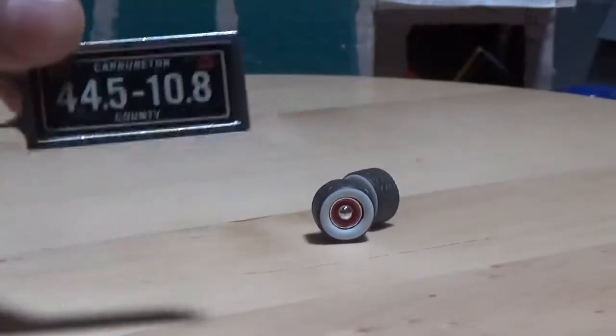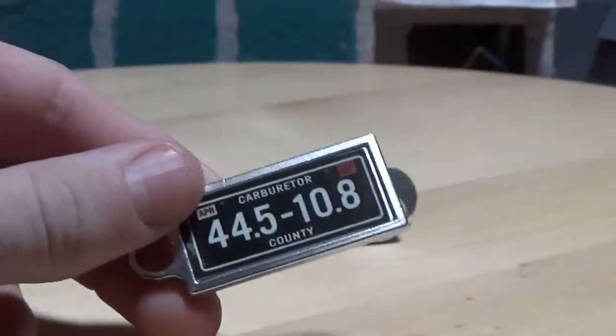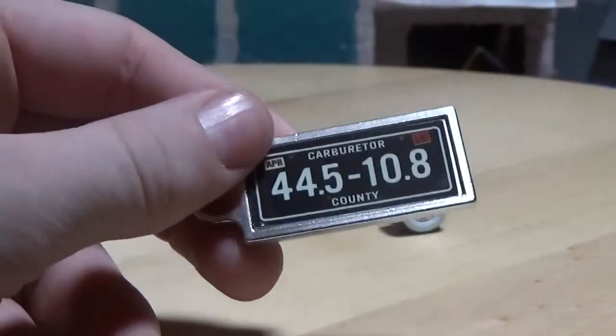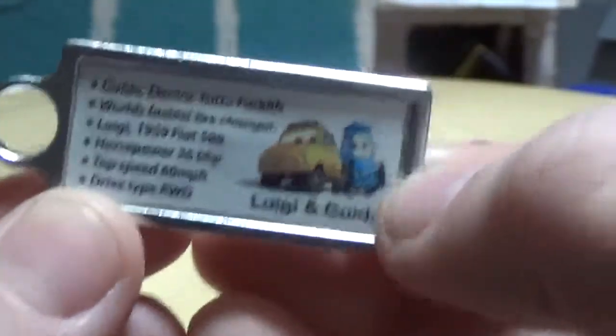This represents Luigi's license plate which is 44.5-10.8, which is actually the headquarters for the Ferrari manufacturing company in Italy. On the back there's a picture of Luigi in Greek and gives you some nice detail about them that you can pause the video to read.